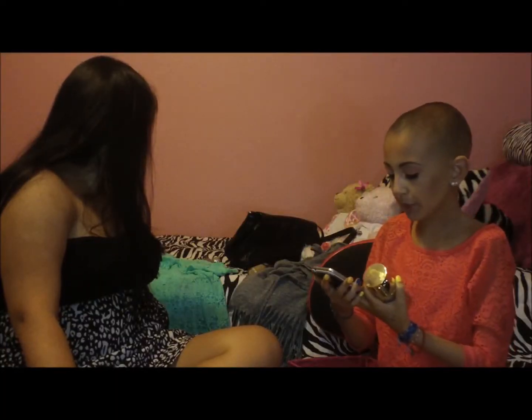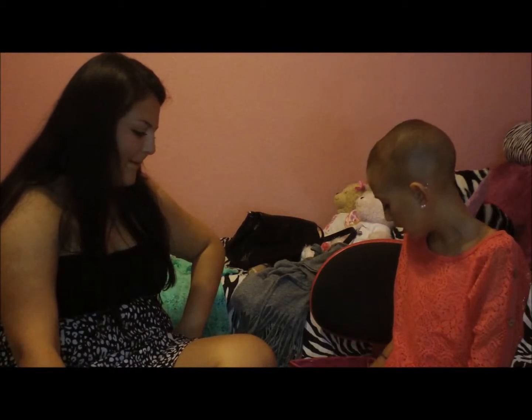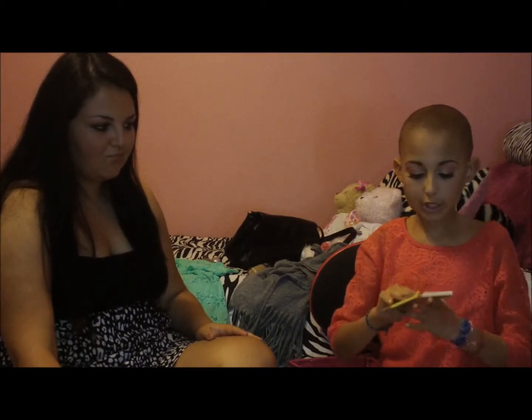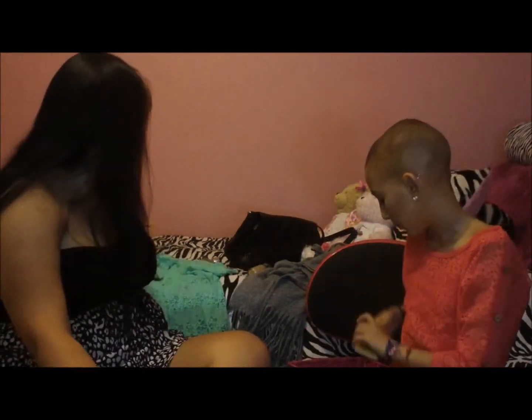Most worn blush or bronzer — Morticia didn't really wear either because she naturally has rosy cheeks. But mine would definitely be Down Boy from The Balm. It's just a matte pink — a nice, pretty bright pink. And the Bahama Mama bronzer is the best bronzer in the world; it's my all-time favorite. It's not orange — it's kind of a dirt color, but it doesn't make you look dirty. It works for a lot of different skin tones and it's matte, which is amazing. That's Bahama Mama from The Balm.